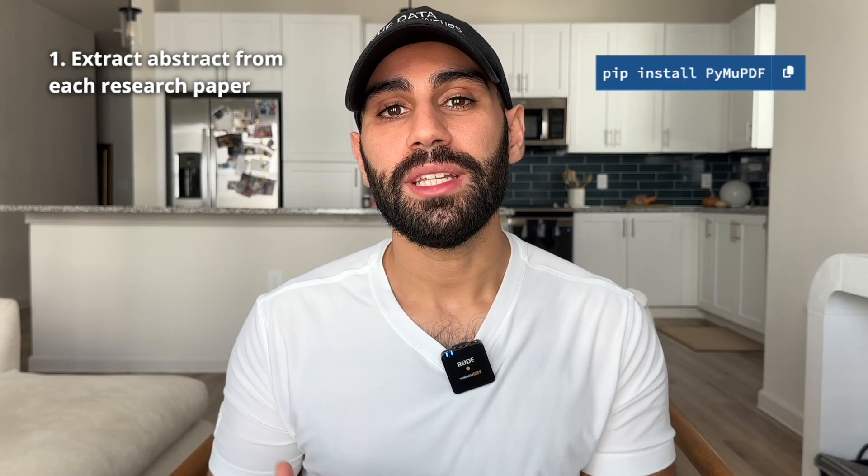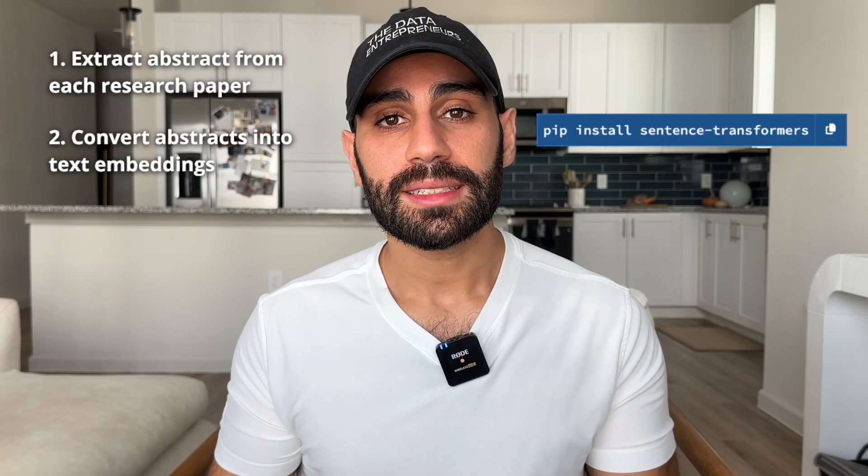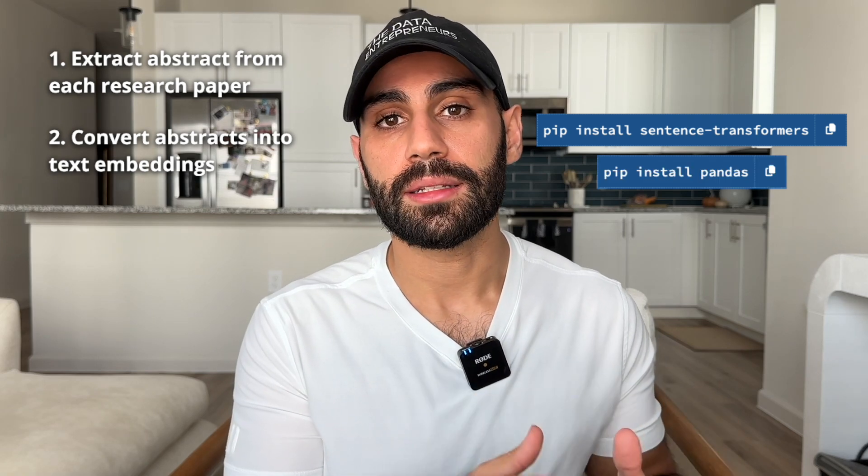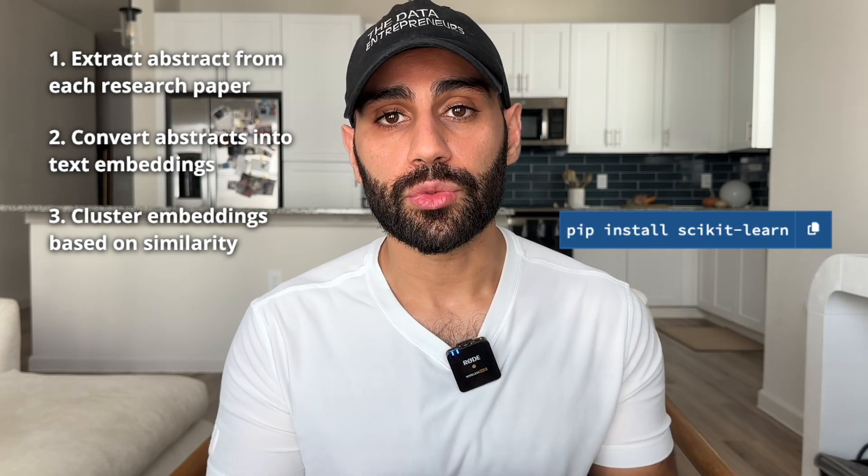Here's a more detailed breakdown. First, read the abstract from each research article using the PyMuPDF Python library. Next, use the Sentence Transformers library to convert these abstracts into text embeddings and store them in a pandas DataFrame. Third, use your favorite clustering algorithm from sklearn to group the embeddings based on similarity. Then fourth, create folders for each cluster and move each file into the appropriate folder. The key step for this project is generating the text embeddings, which I talked more about in a separate video where I cover what they are and share example code for using them.